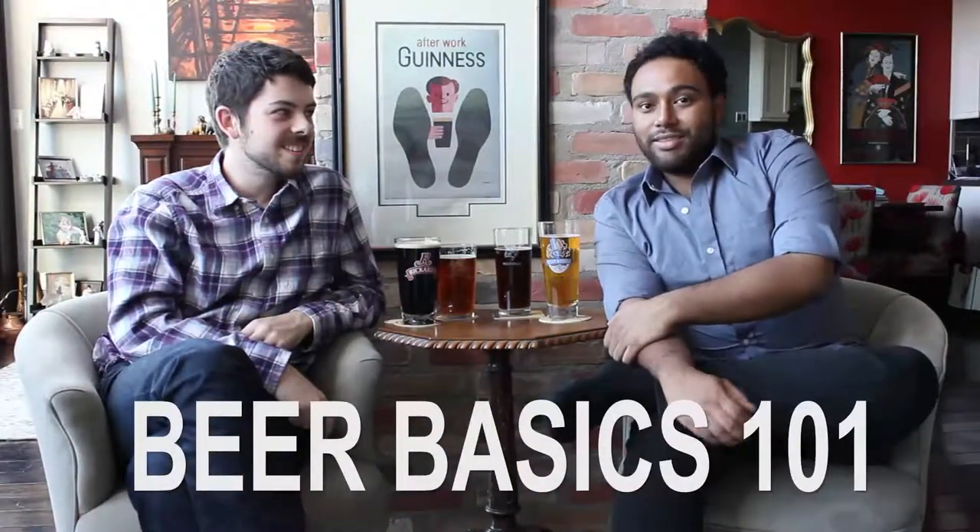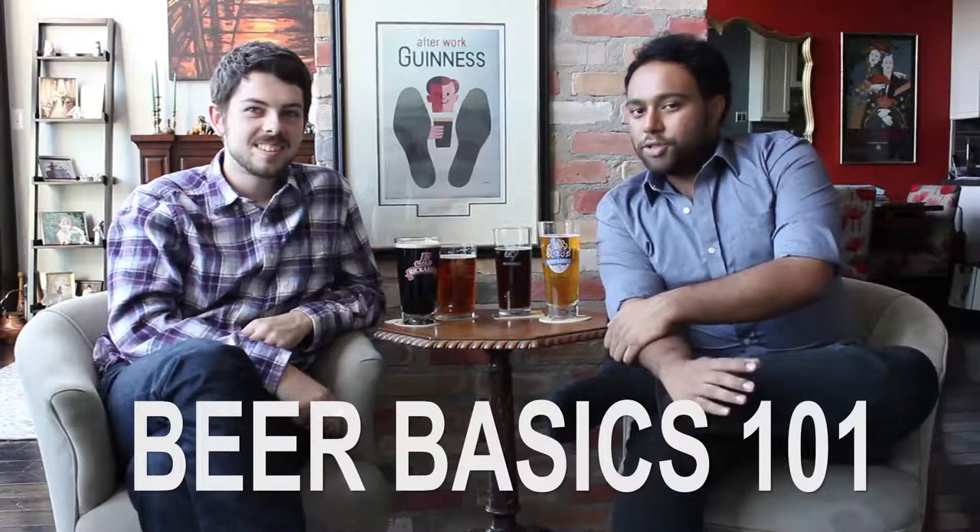Hi and welcome to Frunk is Duck with Beer Buddies. I'm Shez, this is Phil, and today we're going over Beer Basics 101. This is your chance to get the absolute bare bones basics of beer, and in case of Phil, to become that annoying know-it-all at the party.